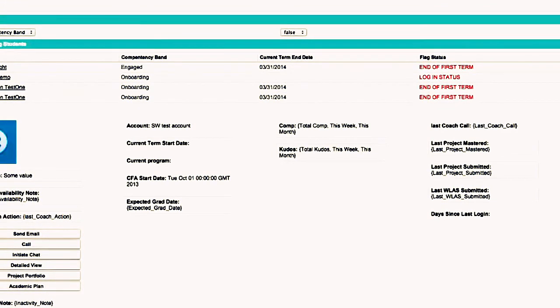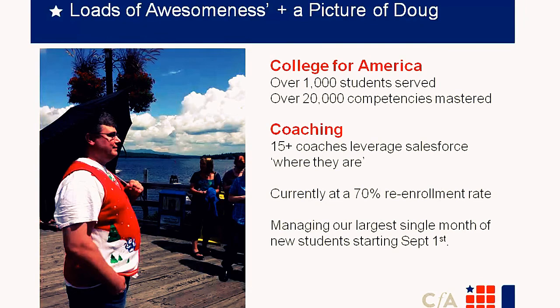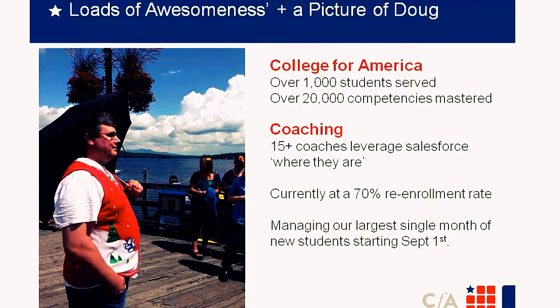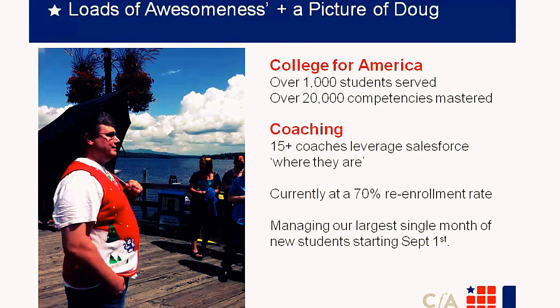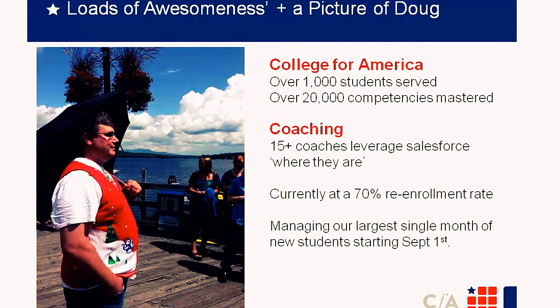That last example is a perfect example of Salesforce — iterating quickly to get something in coaches' hands right away, day to day, without spending much money on custom development. It was really configuration leveraging out-of-the-box platform capability. We haven't been billing students since October — we'll officially be in business for one year — and we've served over 1,000 students with over 20,000 competencies mastered. We have over 15 coaches using the platform. Currently we have a 70% re-enrollment rate, and right now we're managing our largest single month of new students starting September 1st.